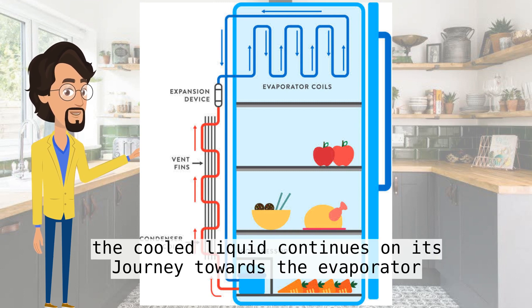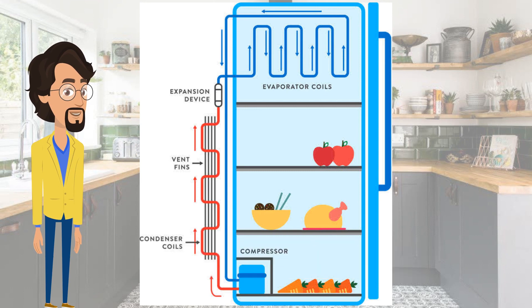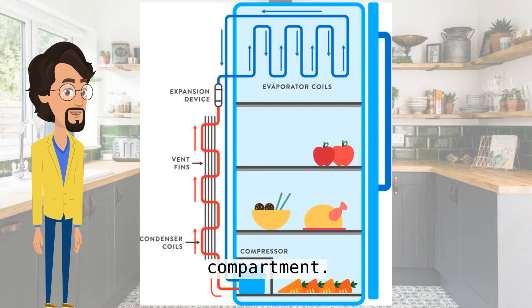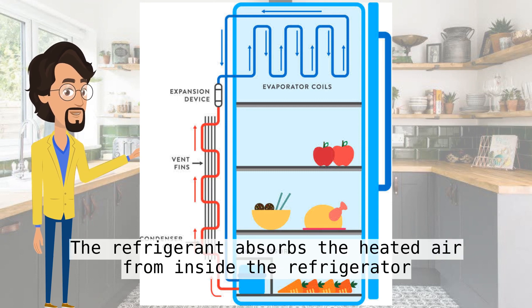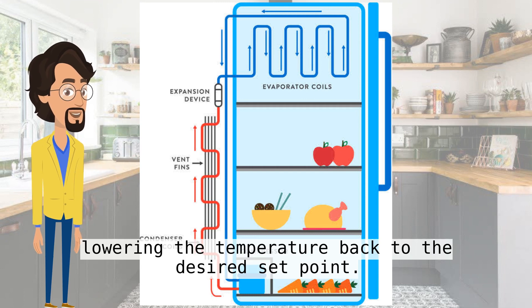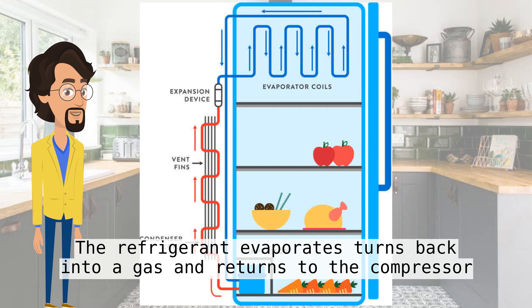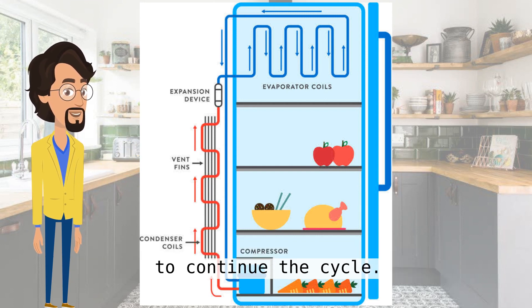The cooled liquid continues on its journey towards the evaporator, traveling through the coils on the inside of the refrigerator and freezer compartment. The refrigerant absorbs the heated air from inside the refrigerator, lowering the temperature back to the desired set point. The refrigerant evaporates, turns back into a gas, and returns to the compressor to continue the cycle.